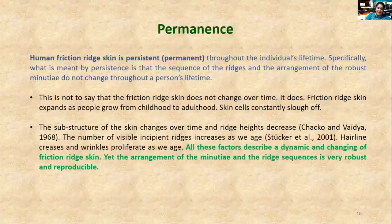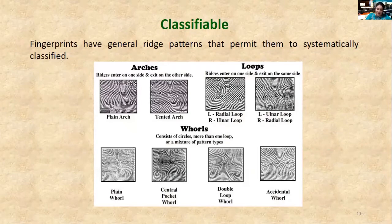Permanence is the principle that a person's fingerprint remains essentially unchanged throughout their lifetime. As new skin cells form, they remain cemented in the existing friction ridge patterns. The third principle is classifiable: fingerprints may look complicated, but they have general ridge patterns, making it possible to systematically classify them. Fingerprints have three basic ridge patterns: arch, loop, and whorl.